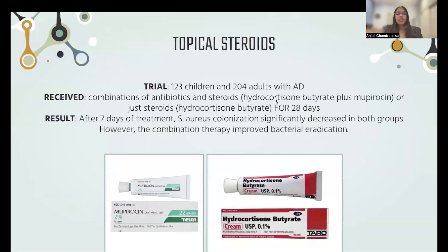The third treatment I looked into was topical steroids. One trial experimented with combination therapy versus direct steroids, surveying 123 children and 204 adults with atopic dermatitis. One group received a combination of antibiotics and steroids — mupirocin plus hydrocortisone butyrate — and the other group received just steroids. After about seven days of treatment, S. aureus colonization significantly decreased in both groups. However, the combination therapy improved bacterial eradication.